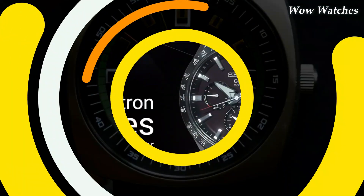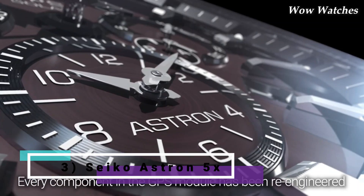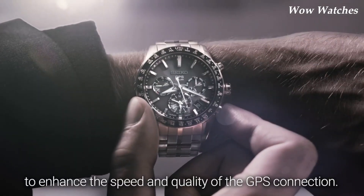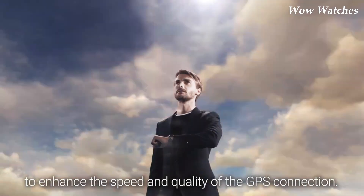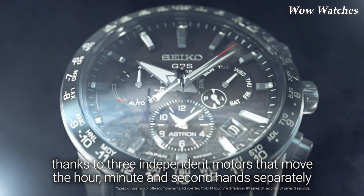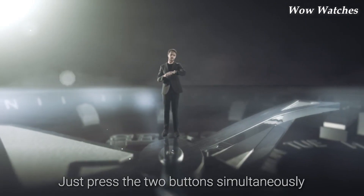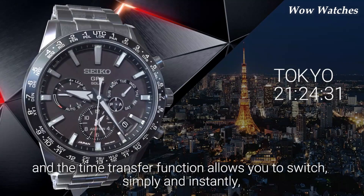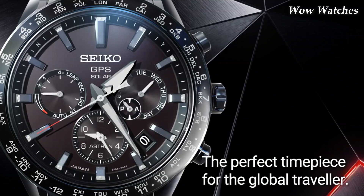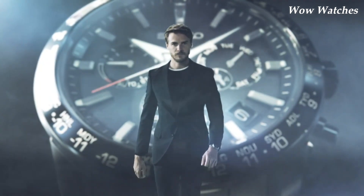Number 3: Seiko Astron 5X Duel. The Seiko Astron 5X Duel is a premium GPS solar watch from Seiko's Astron line. This watch is powered by Seiko's 5X53 dual-time movement. It features a titanium case and bracelet, a ceramic bezel, and a sapphire crystal with an anti-reflective coating for enhanced visibility. The watch is also water-resistant up to 100 meters.